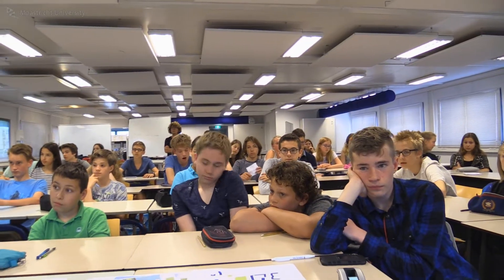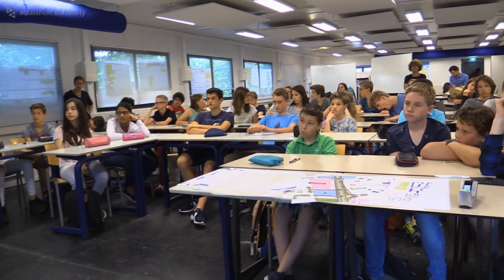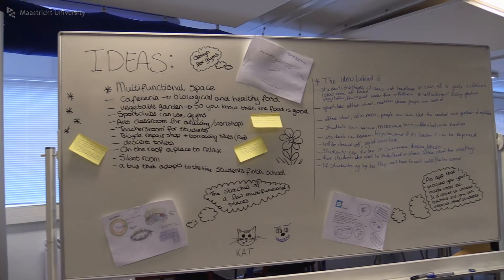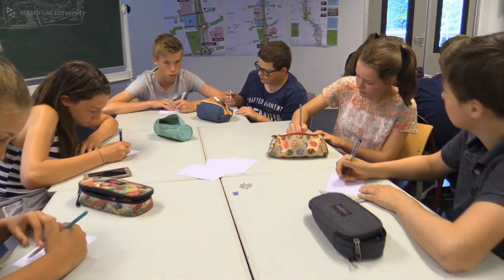We came up with the idea of doing a school of the future so that people could be creative. The reason is that there is going to be a new school being built for Maastricht for the higher tier cognitive levels, and so that's really going to happen. We thought it would be very nice if our children got a chance to think along about this school of the future.